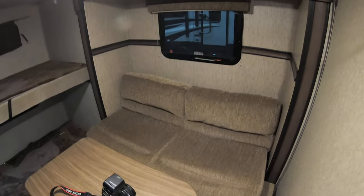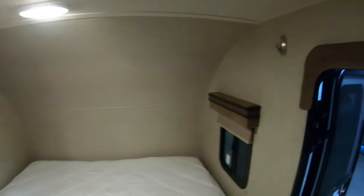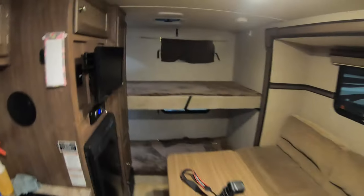Your rear bunks are back there — like I said, separate entry door. Couch right here that turns into a bed if you bring a couple extra guests. Pop-up table that will store nicely in the back for you, and a spot to hang your coat.